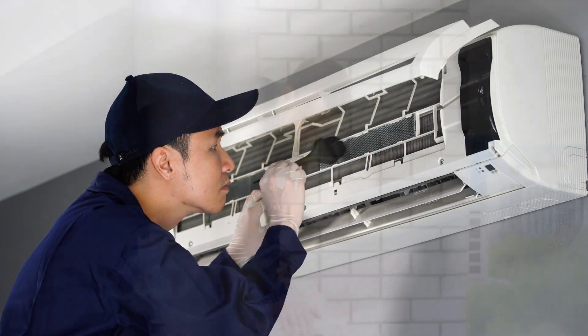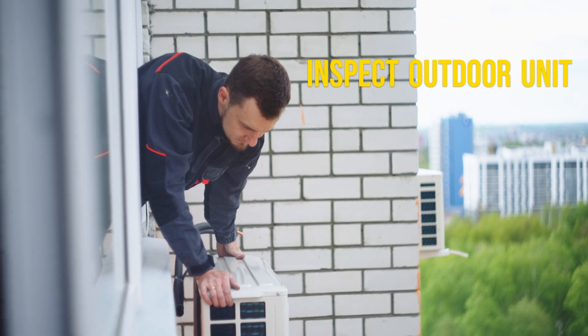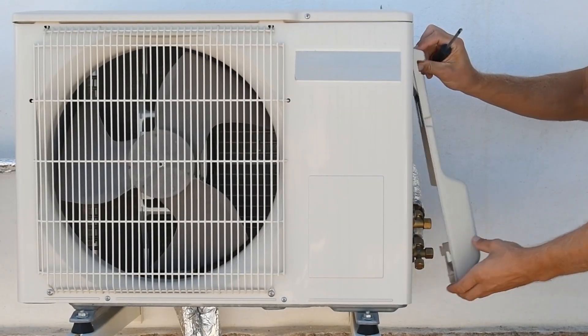If the filter is fine, inspect the outdoor unit. Leaves, dirt, or debris around the condenser can restrict airflow, making it harder to cool. Turn off the AC and gently clean the unit.